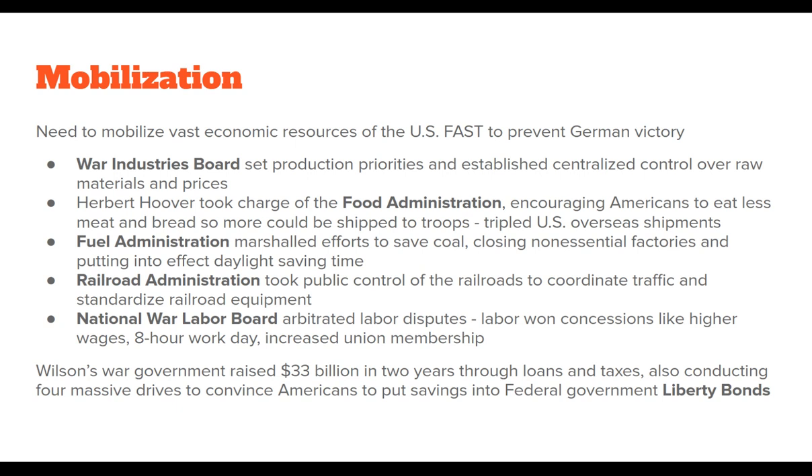Herbert Hoover, who will later become president, took charge of the Food Administration, which was intended to encourage Americans to eat less meat and bread so those could be shipped to the troops. That actually tripled U.S. overseas shipments during World War I. The Fuel Administration saved coal by closing non-essential factories and putting daylight saving time into effect. The Railroad Administration took central public control over the railroads to coordinate traffic, standardize equipment, and ensure no kinks in the supply chain.